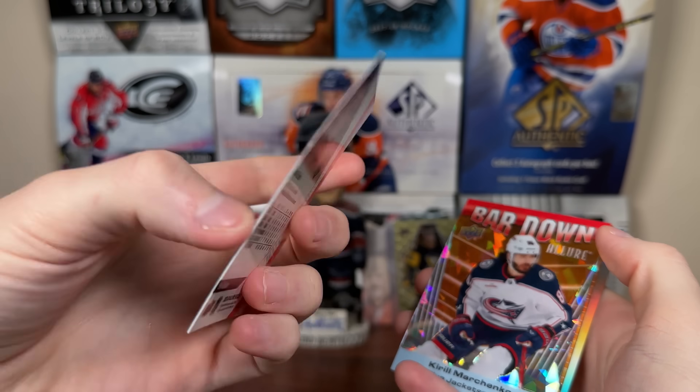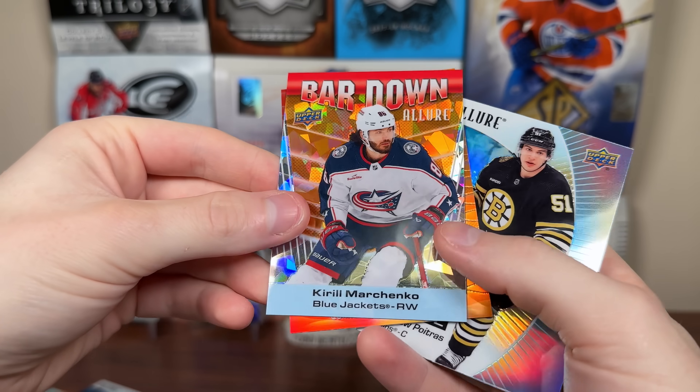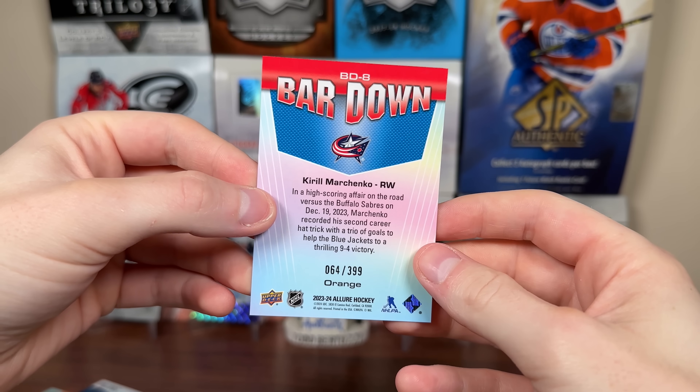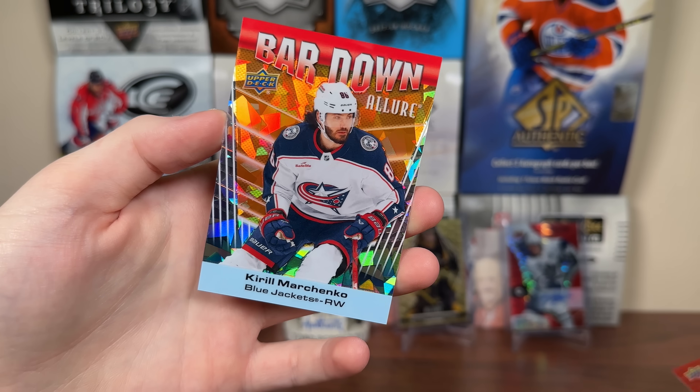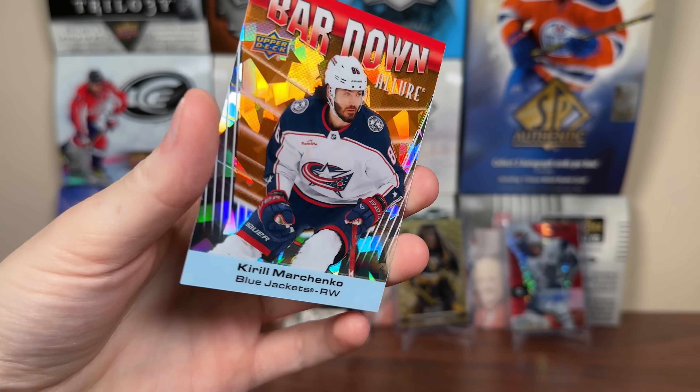Keller, Svechikov, Brent Burns, Roman Josi, and Jack Eichel red rainbow. You can tell that one there. I think the red rainbow should be numbered — they're a nice looking card. And we have a Bar Down of Kirill Marchenko, and that's a parallel there — it's an orange, numbered 399. Bar Down orange 399. Not too huge on that. Honestly they can add more numbered parallels to the base and get rid of these; I'd be fine with that.